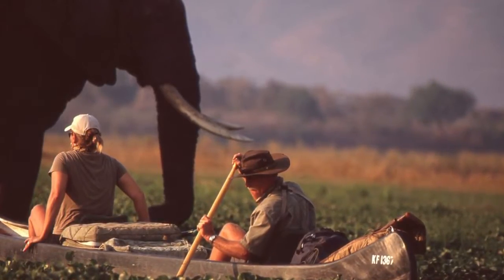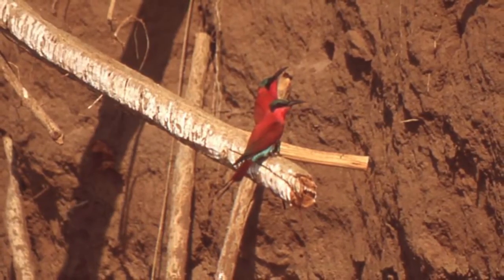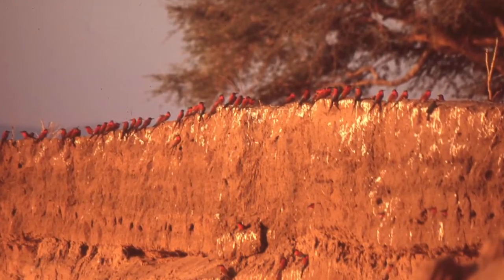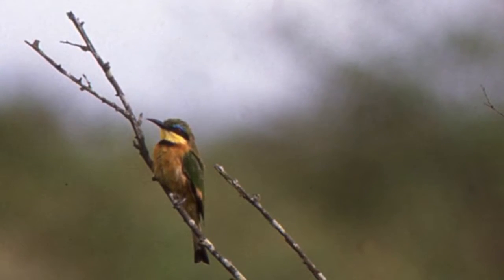The bird life along the river was great. Zimbabwe has a very long list of birds and they're concentrated right near the river. One of my favorite birds were the giant carmine bee eaters, living in large colonies dug into the riverbanks. Another favorite were the little bee eaters — they're the smallest of their tribe.